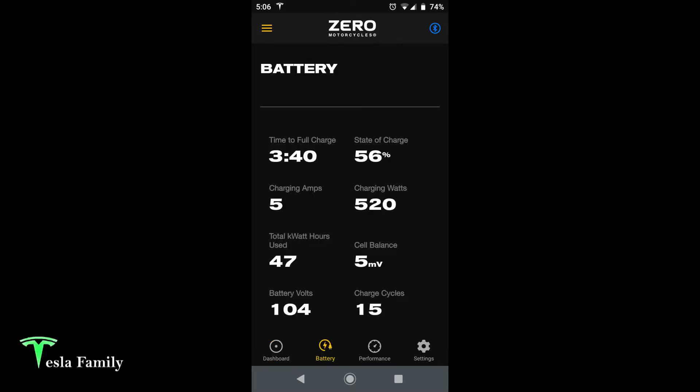Here on the battery screen in the app, you can see 3 hours and 40 minutes time to full charge. The current state of charge is 56%, charging at 5 amps and 520 watts. The total kilowatt-hours used for the life of the bike is 47. Cell balance is 5 millivolts. 104 is the current battery voltage, and we're at 15 charge cycles — the battery is rated up to 2,500 charge cycles per Zero.